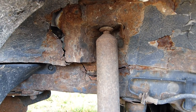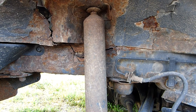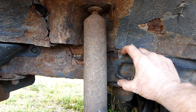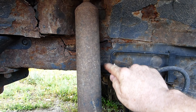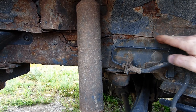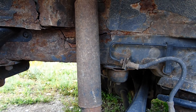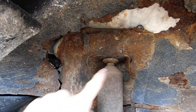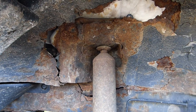Unlike most SUVs, the Ford Escape is unibody, so it's not body-on-frame. This lower section is broadly equivalent to the frame on a body-on-frame vehicle, and above that line is the body section, but they're welded together — so unibody construction. The suspension tower is breaking away from the body.